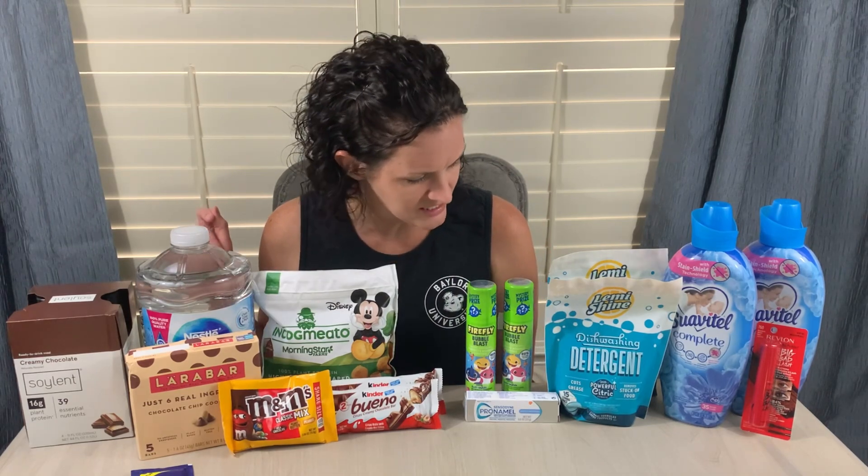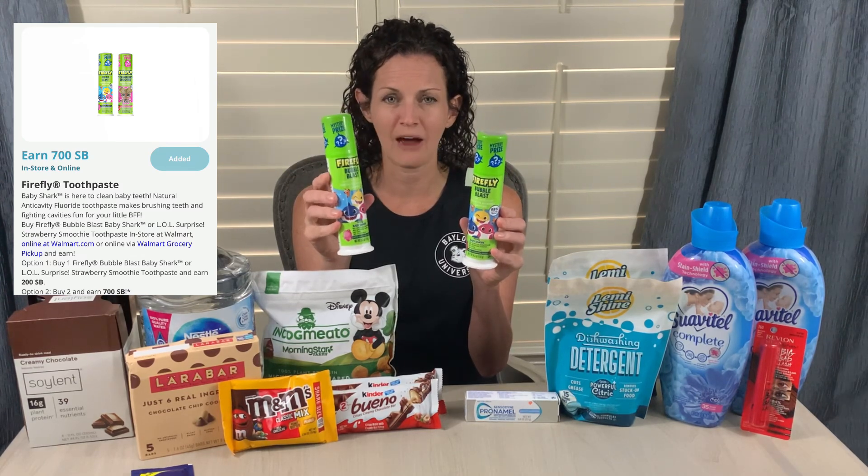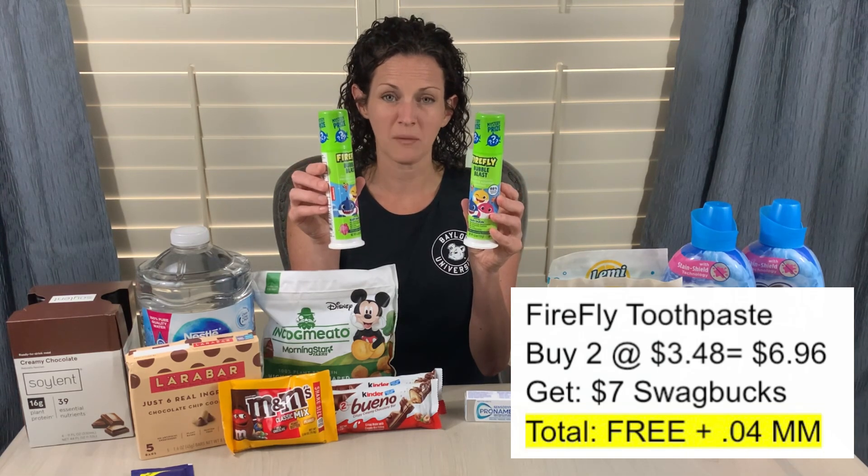Another Swagbucks deal: these Firefly toothpastes. You could choose either the Bubble Blast or the LOL Surprise — either one counted for the offer. They're $3.48 each, but when you buy two you get $7 in Swagbucks back. Two of them is $6.96, and you get $7 back, making them free and a $0.04 moneymaker. I cash out my Swagbucks into PayPal, which goes straight into my bank account, though you can also do gift cards.